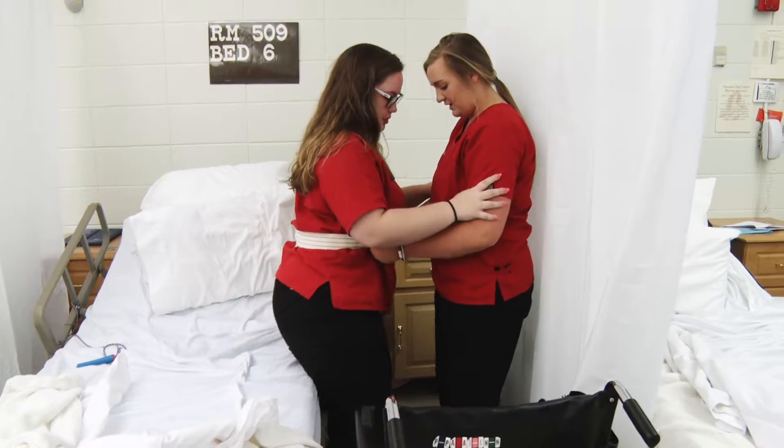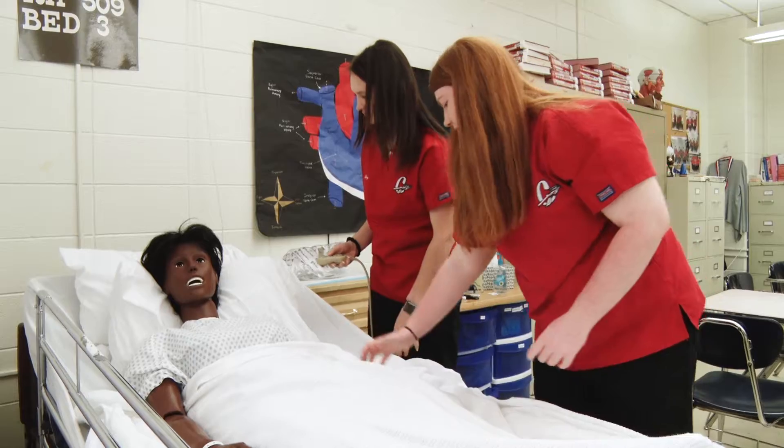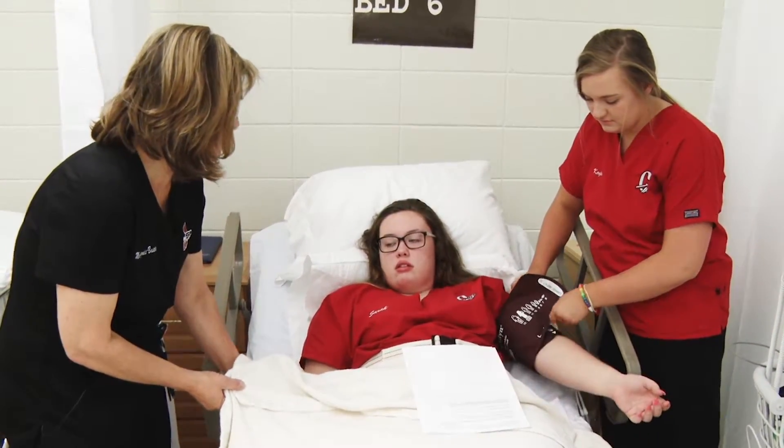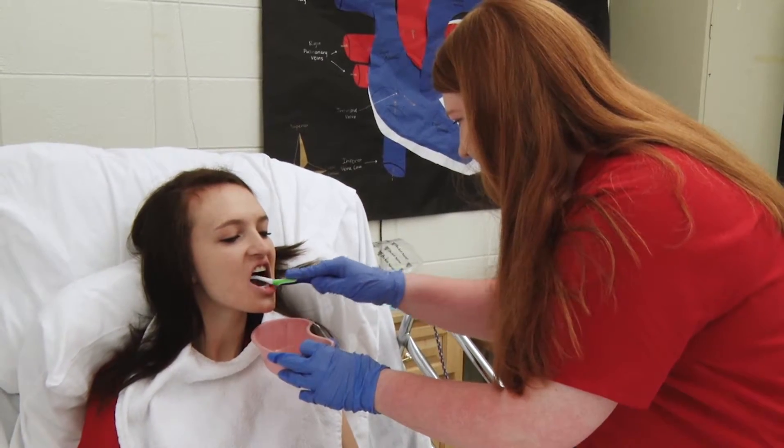The student that I see being very successful in this pathway has a good sense of empathy for other people. They have maturity. The student really needs to be accountable, responsible, attentive to safety and infection control. They need to have a very good global understanding of diversity of people so that they're caring for people in the way that they need to be cared for, not just the way they're taught how to do it.